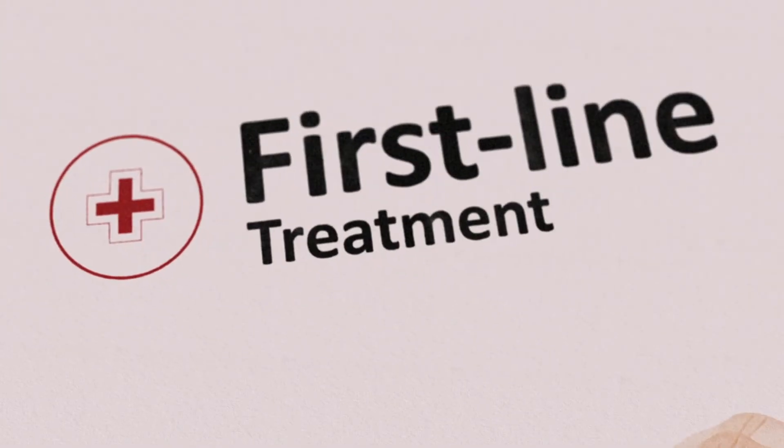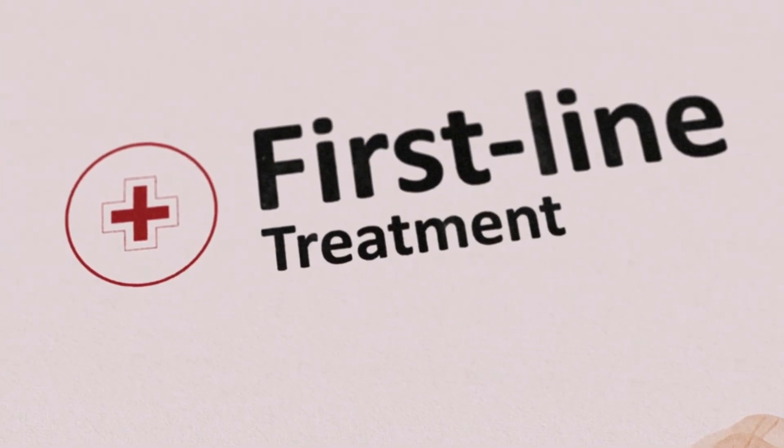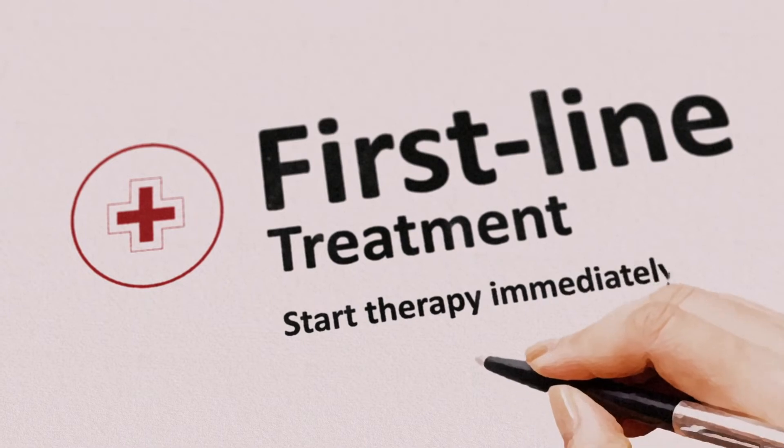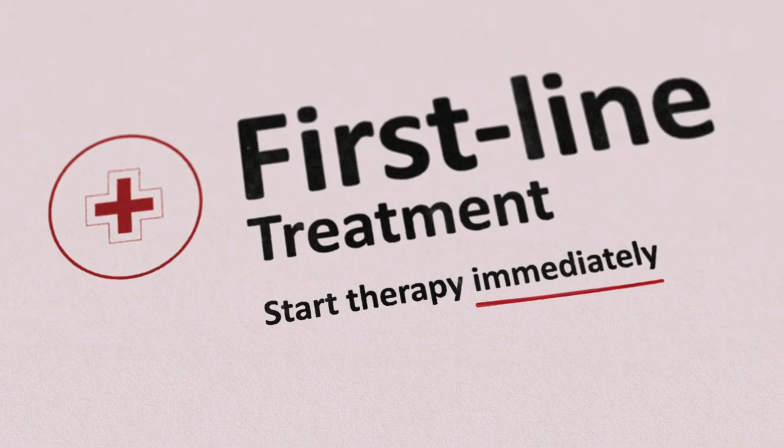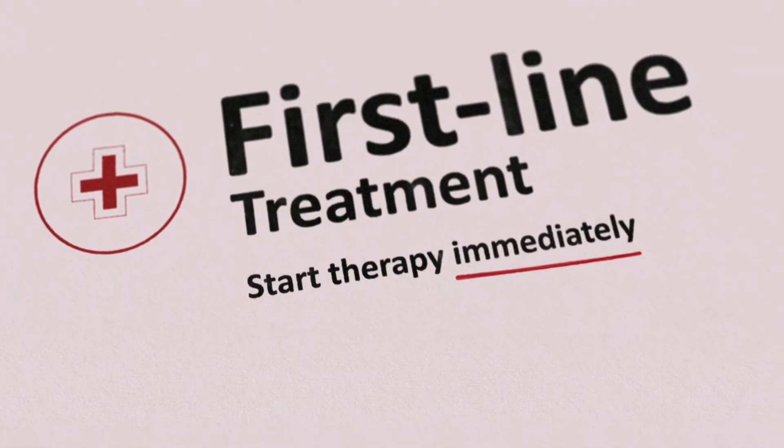First line treatment is the same for all women with bleeding disorders, so do not hesitate to start therapy immediately to avoid continued or recurrent bleeding symptoms, even in the absence of a definite diagnosis.